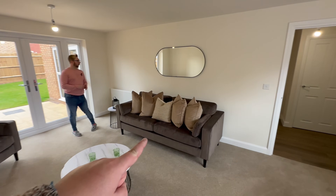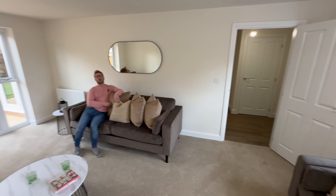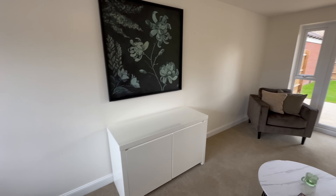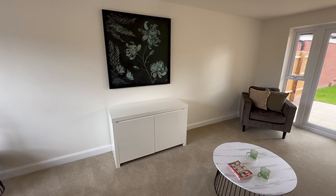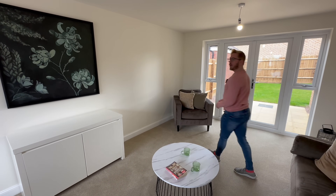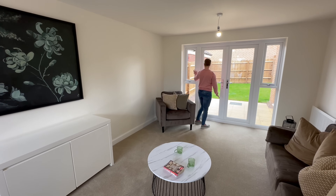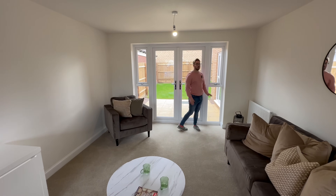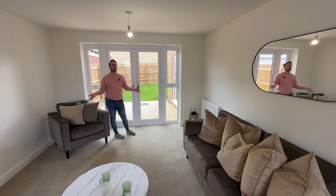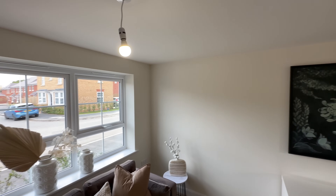You could have whatever size sofa you want in here. They've currently got a three-seater and a two-seater, plus a single chair for a little reading nook — you can make this room really cosy. Your TV would obviously go there; there'll be a media plate behind that unit. You've got French-style doors with two extra windows and side panels, so it's very light. There's a radiator and plenty of plug sockets all around the room, plus a double-light fitting.